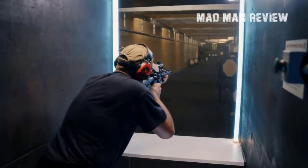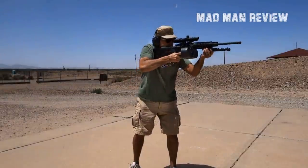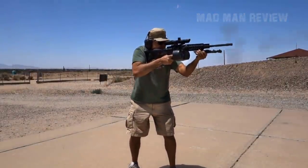There you have it — my take on the best truck or trunk guns for 2021. If you enjoyed the video, hit the like button and subscribe to our channel. Have fun, see you next time!